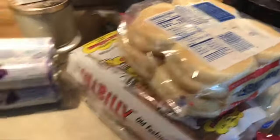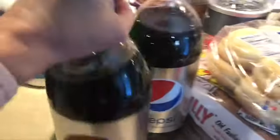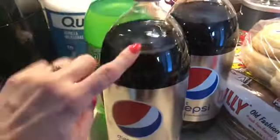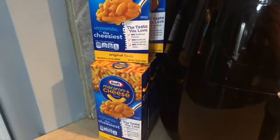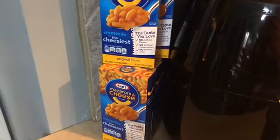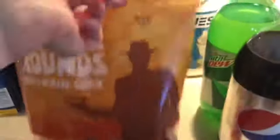Pop was on sale so I grabbed three two-liters — we like to have pop at our house. I also grabbed some macaroni and cheese because I ran out and needed to get that in the house for the grandbabies. I needed some tortilla chips to go with our salsa — I think that's five smart points per serving, with one serving being about nine chips. The Kroger brand chips are really good!